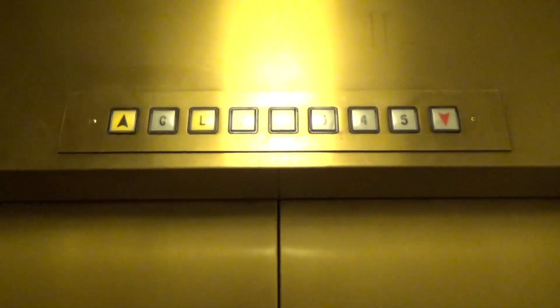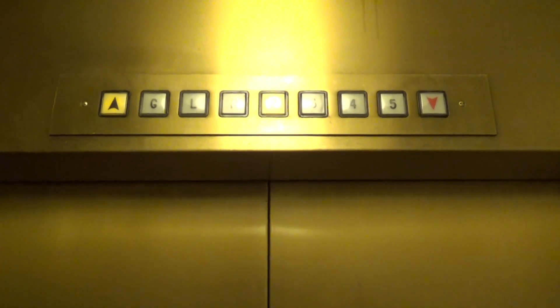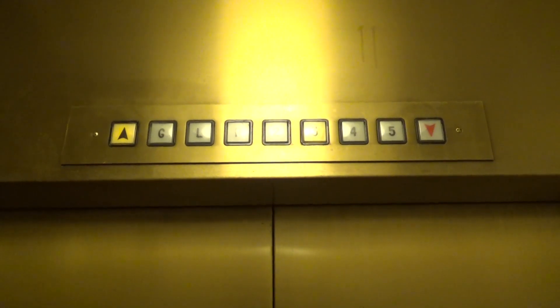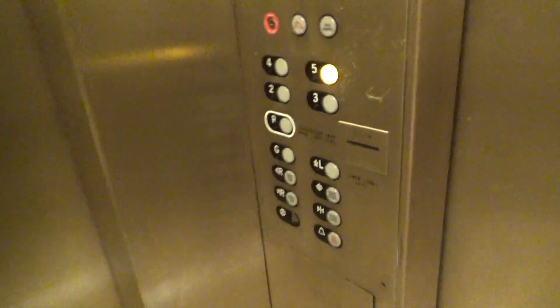Alright, this is the motor. Four selected itself.